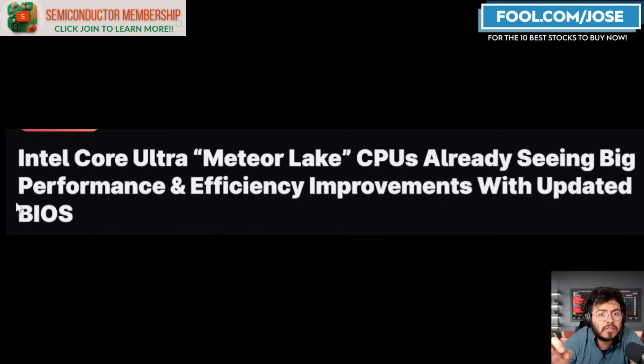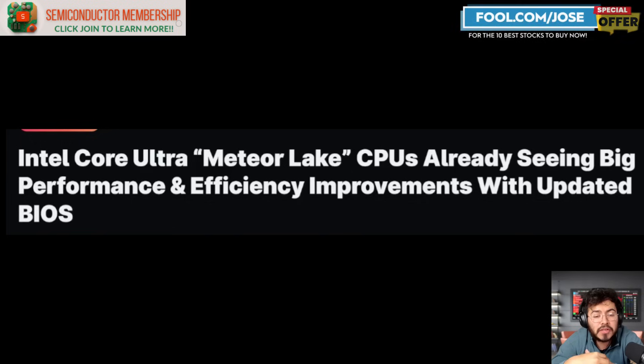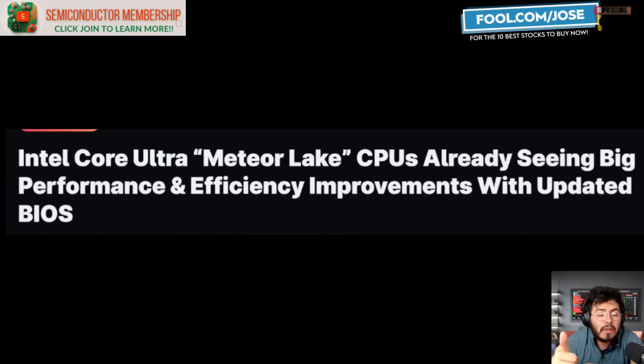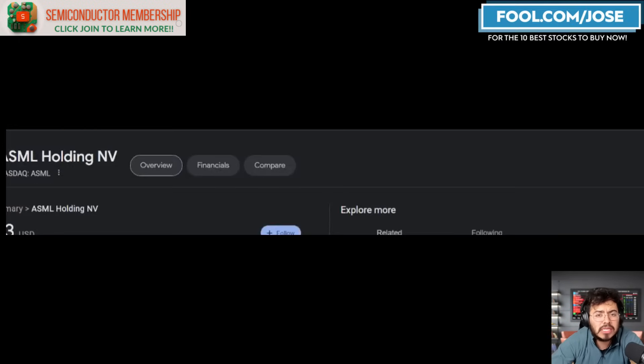Intel recently released their Intel Core Ultra — their new AI chip for laptops, also known as Meteor Lake. There are reports that the CPU is already seeing big performance and efficiency improvements with updated BIOS. When the Meteor Lake Ultra chip came out we were hearing mixed results about efficiency, but after some quick updates it is improving dramatically. That bodes well for Intel in their consumer market, especially given competition from AMD in AI chips, as well as Qualcomm and Apple with their M3 chips.